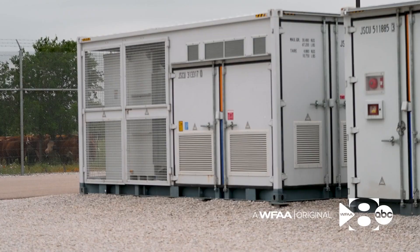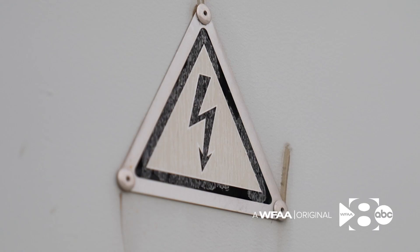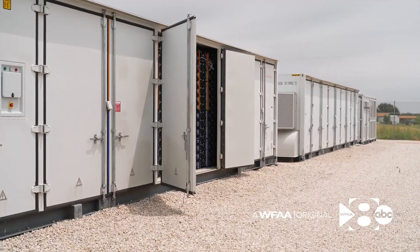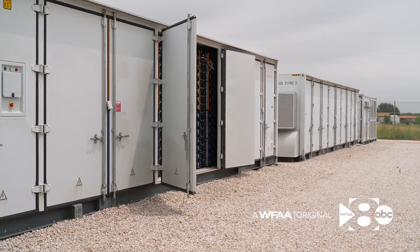Chris Boyer teaches the grid at UTA. He says the battery industry is booming because the technology has gotten more efficient and cheaper to build. Battery energy projects are making good returns on those investments.